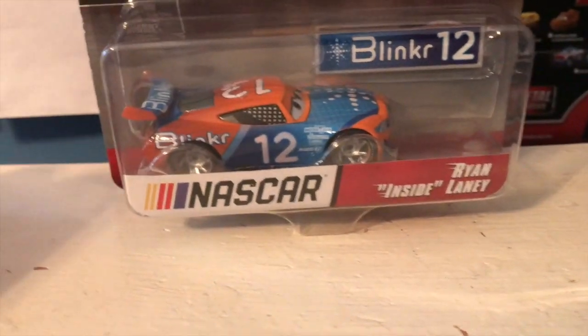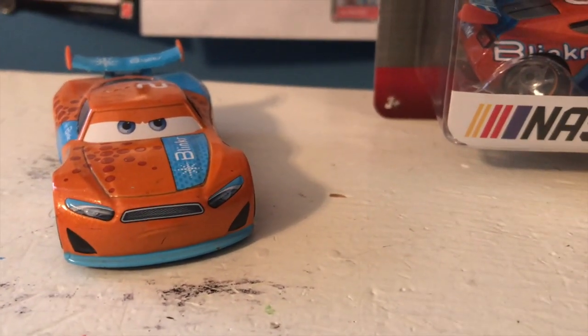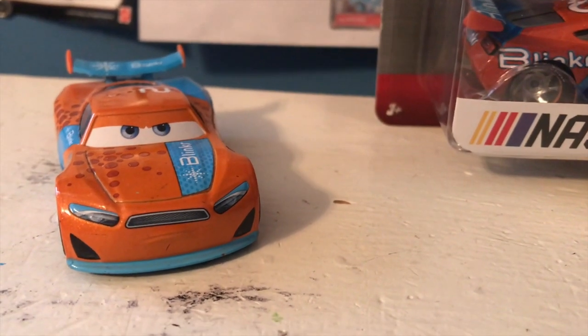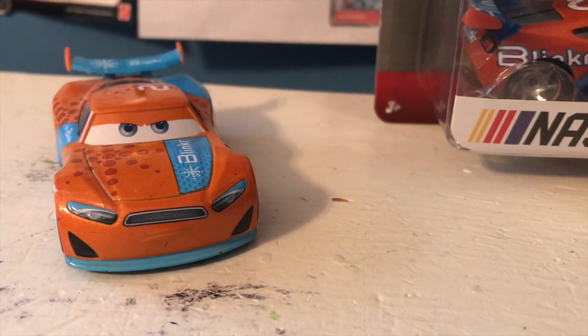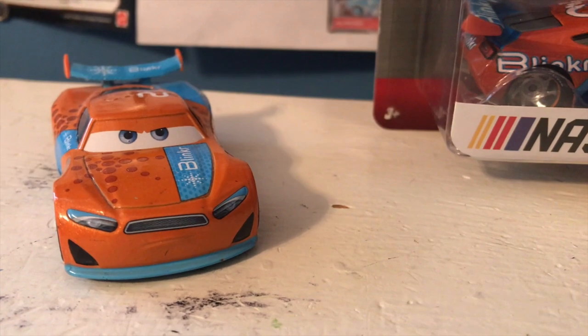Ryan Inside Laney here - we've seen his normal diecast a thousand times now. He is based off of real-world racer Ryan Blaney and also cameoed in Cars 3. He was originally from Cars 3, unlike a lot of these characters who were created for the diecast line. Racing for Blinker, which was a new sponsor introduced in Cars 3, as the number 21.